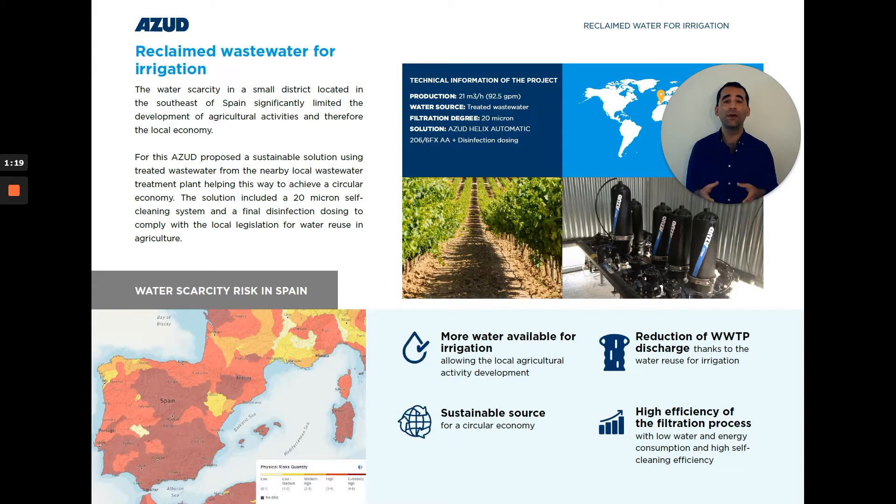After the disc filter, we included a sodium hypochlorite dosing system to eliminate all microbiological compounds, and this way we eliminate all risk for the crops.